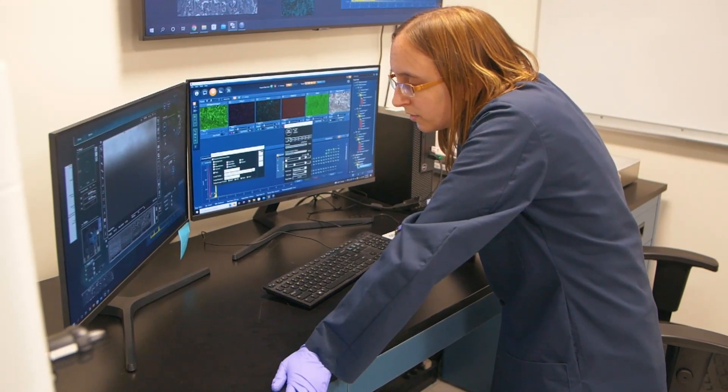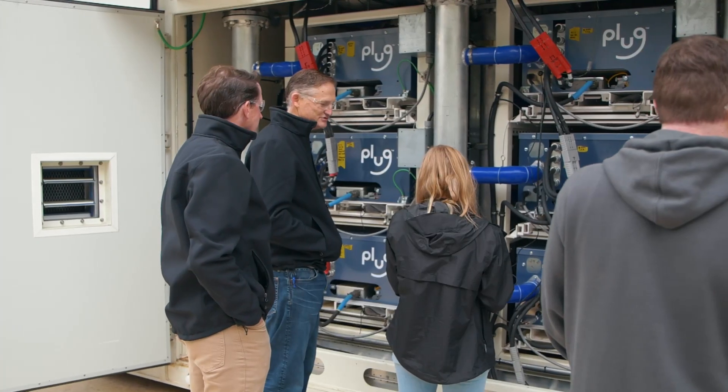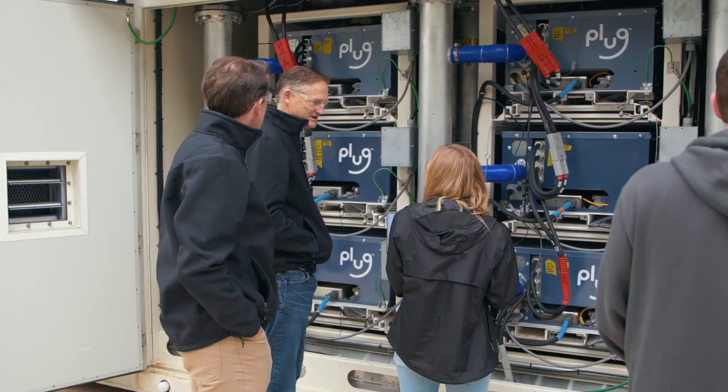Innovation is, has, and will always be a part of PLUG. In fact, innovation is integral to our DNA. We are always reimagining the hydrogen energy ecosystem at every path to help the world pursue a path to continue to reach net zero goals. We are green hydrogen at work.